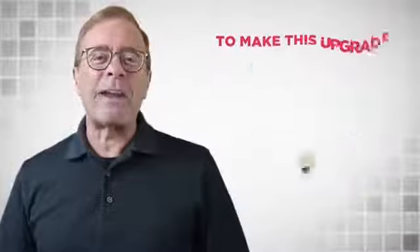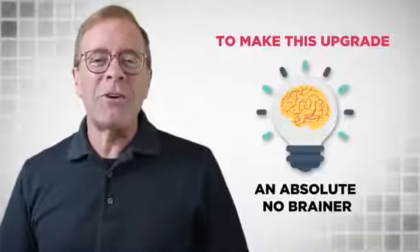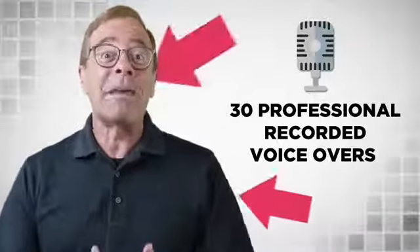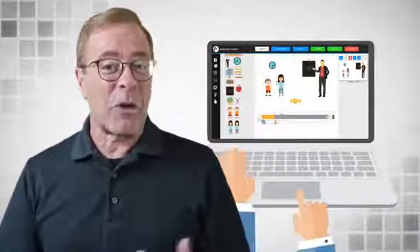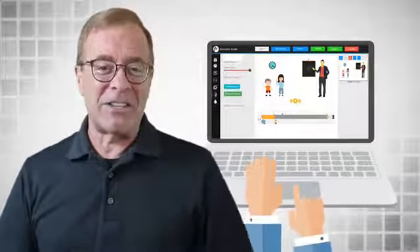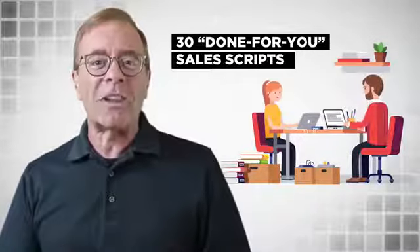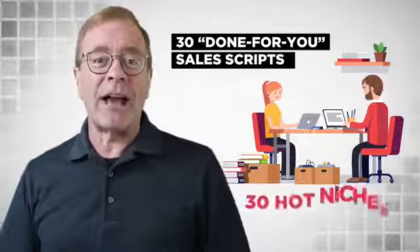To make this upgrade an absolute no-brainer, we will give you access to 30 professionally recorded voiceovers by me, Todd Gross. You can instantly select my voiceovers from the app and create custom videos in the hottest niches. Just to stack the value even more, we also give you access to 30 done-for-you sales scripts written by a world-class copywriter from 30 hot niches.